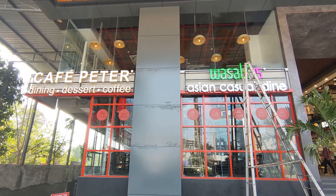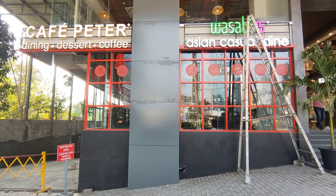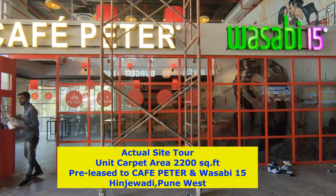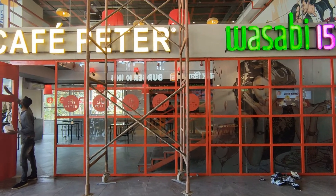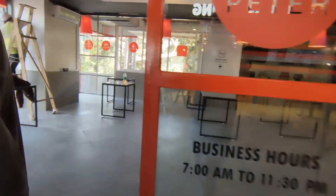Let's take our actual video tour of the commercial space which is pre-leased and available for sale. This is the frontage, and this unit is at the main entrance of this particular commercial project — it is not hidden somewhere in the center. So this is the main outlet: Cafe Pita and Wasabi 15. This is a co-joint unit spread over 2,100 square feet of carpet area.